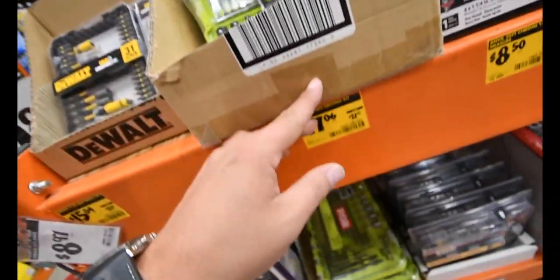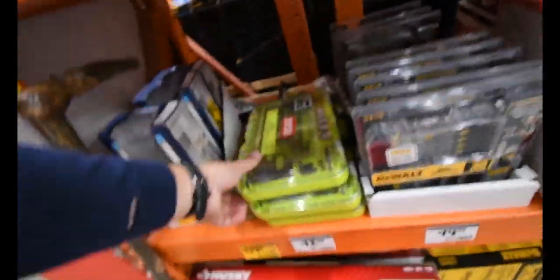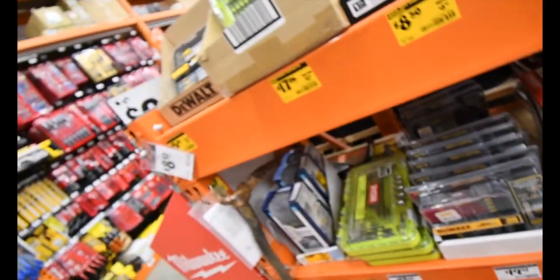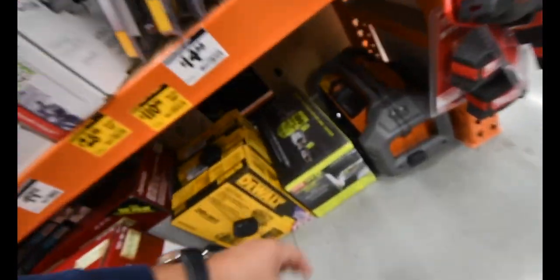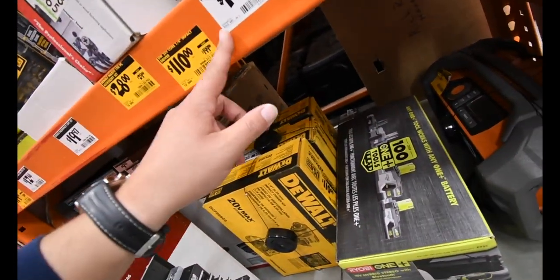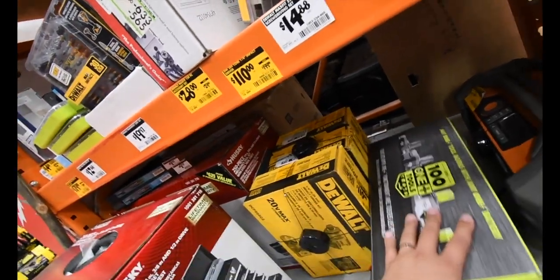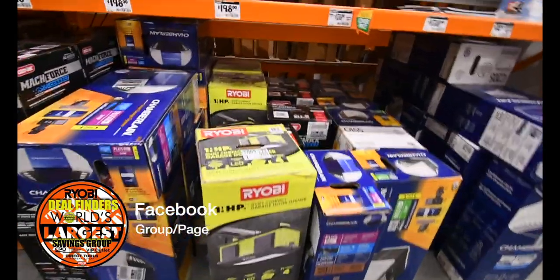They have low prices for all the original green case items — that went down in price, it's all in clearance now, because it's out with the old, in with the new. They have a radio here but it doesn't say a price.